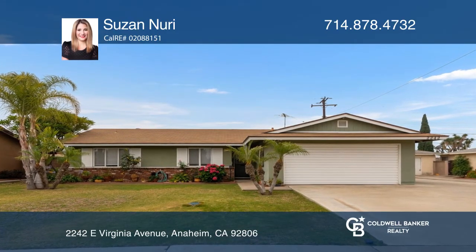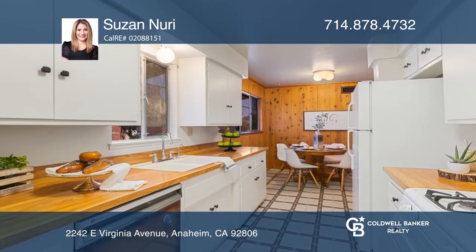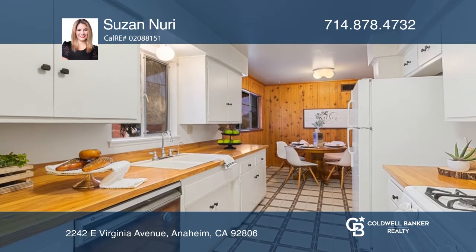Welcome to this charming single-story home that offers three bedrooms and two bathrooms. Relax in the open living room with a cozy fireplace and cooling ceiling fan. Enjoy a spacious kitchen equipped with a walk-in pantry.